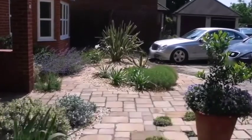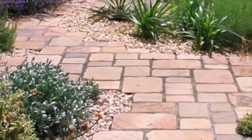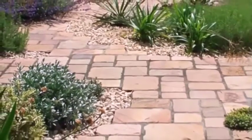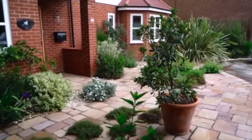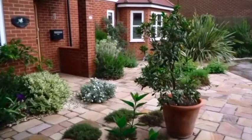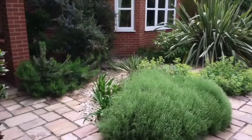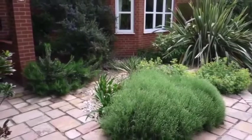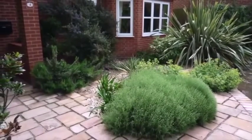They put a pot on which can be moved when they need an additional car. As you can see, it's much more of a garden than it is a driveway, and this Mediterranean-style planting with the big gravel and the terracotta paving really lends itself well. Over the years it's grown up, and the big phormium stops people looking in the lounge window there, but it's far enough back to allow the light in.